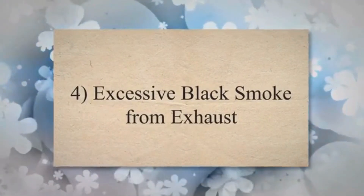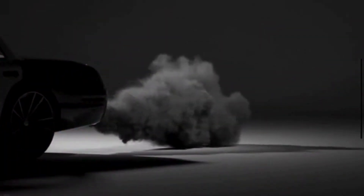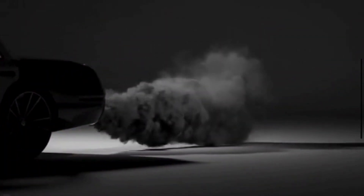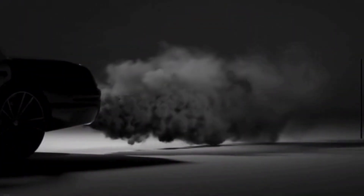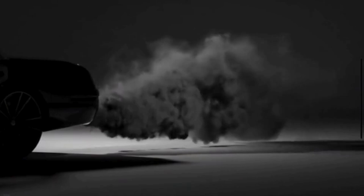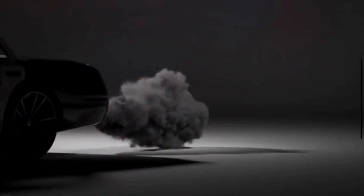Symptom 4: Excessive black smoke from exhaust. When the oxygen sensor goes bad, it starts to send wrong information to the ECM. This wrong information may lead to an overly rich air-fuel mixture, which can result in the production of excessive black smoke from the exhaust, indicating incomplete combustion.